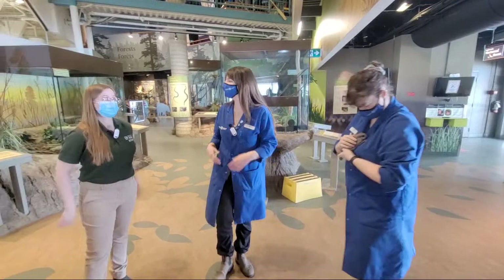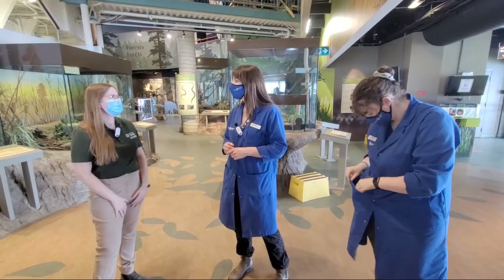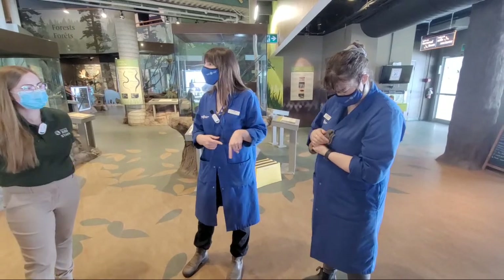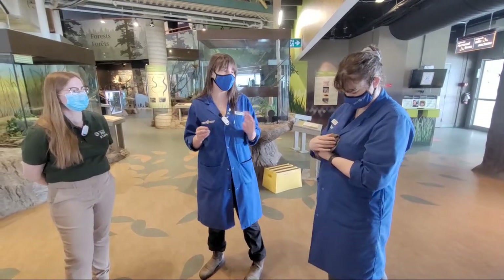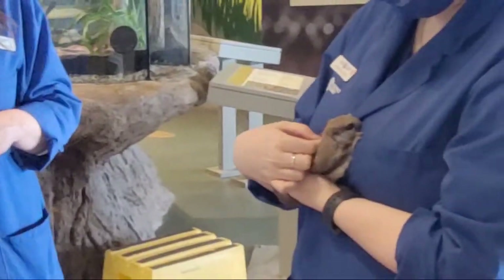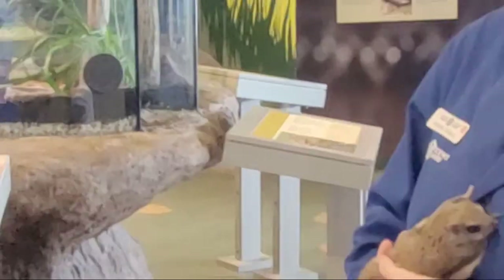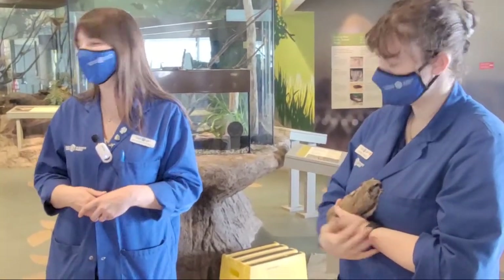Considering a flying squirrel, I'm assuming that these would live in the high treetops in forests. So where could we find these animals? You can actually find them all throughout the Boreal Forest. There are two species of flying squirrel in Ontario — this is the northern flying squirrel and there's also the southern flying squirrel, but they're not nearly as common here in Ontario. They're very common in the Boreal Forest where there's lots of conifer trees and big trees to glide from. They are omnivores, so they eat both meat and plants — little bugs and things that they find in trees, and lots of seeds, different kinds of fruits and leaves.